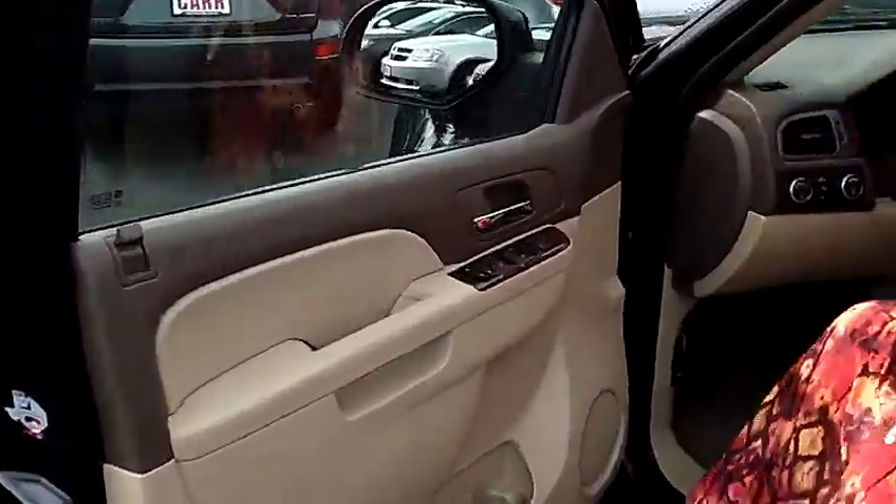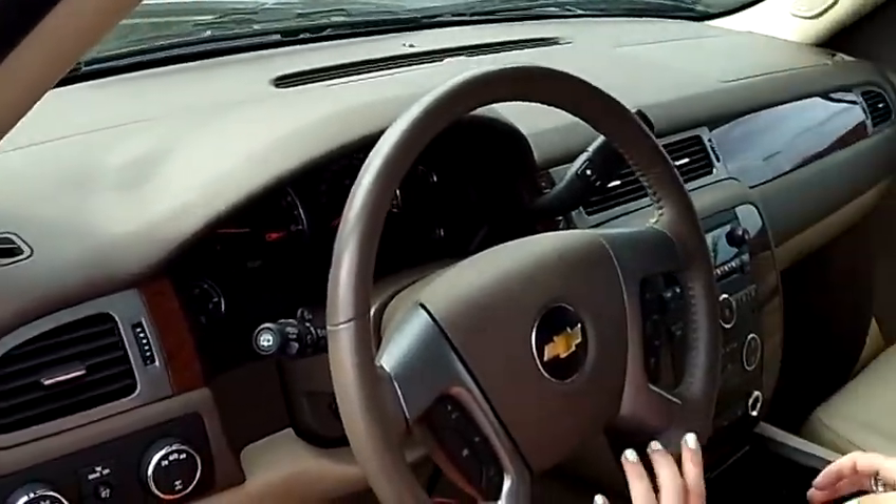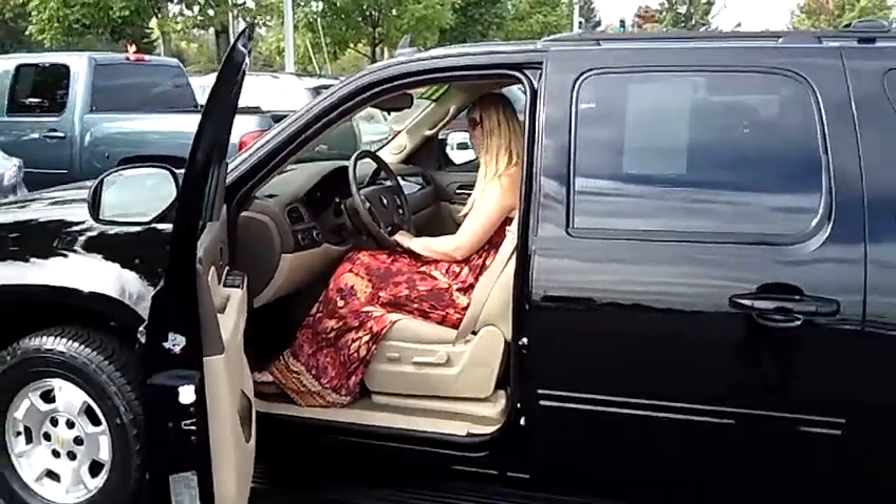Coming up here, we have automatic windows and door locks, as well as air conditioning and Bluetooth here on the steering wheel. We have the control panels for your stereo and your cruise control, as well as a CD player.